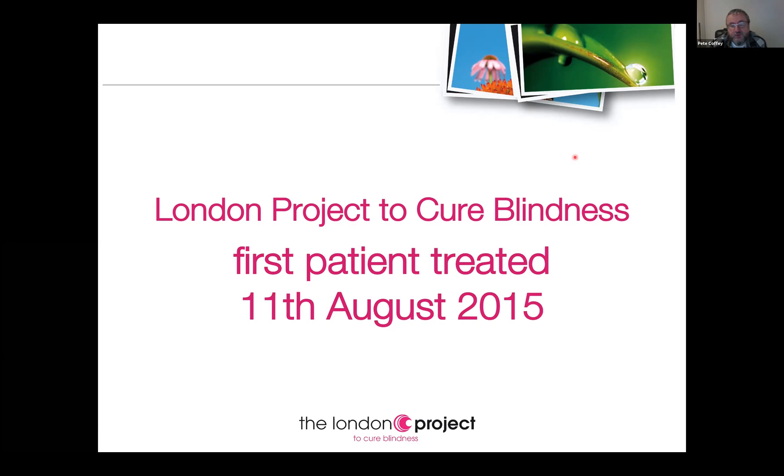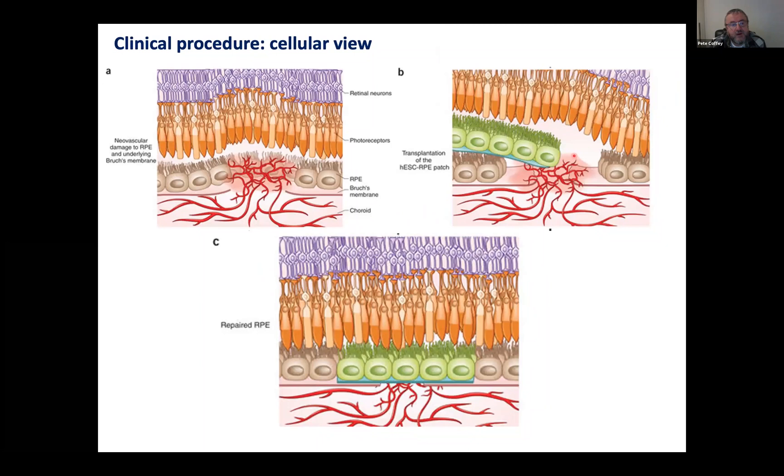In August 2015, we were faced with patients who had a neovascular complex which was leaky and bleeding and unfortunately could not be suppressed. We would take out any scar tissue, clean the blood, and then place our patch into the region where the RPE and the vascular complex had been removed.